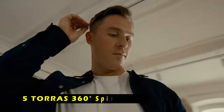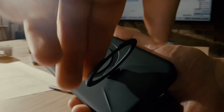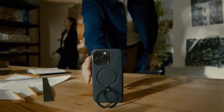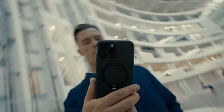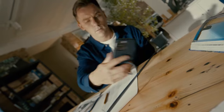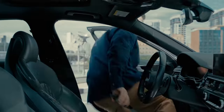At number 5 is the Taurus 360 Degrees Spin Stand. The Taurus 360 Degrees Spin Stand is a premium case designed to provide both protection and functionality for your iPhone 16 Pro. Its sleek design and ergonomic shape offer a comfortable grip, while the built-in stand provides multiple viewing angles for hands-free use. The strong magnets ensure a secure connection, preventing wobbling or slipping. The case also supports wireless charging, allowing you to charge your device without removing it. Raised edges protect the camera and screen from scratches, and the durable materials ensure long-lasting durability.